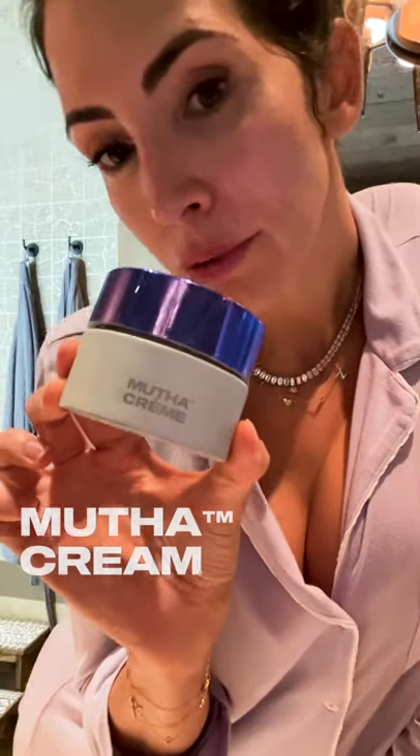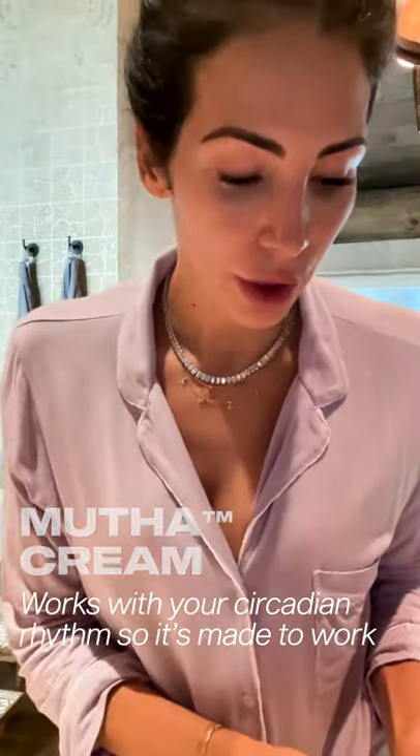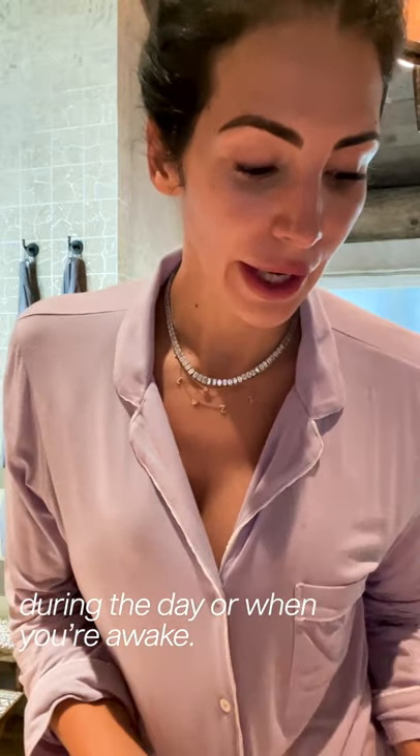Next in the morning, every day with makeup or without, is my mother cream. This works with your circadian rhythm, so it's made to work during the day when you're awake. I'm not using our spatula right now. Oh my god, it feels so good — my skin feels amazing, so so soft.